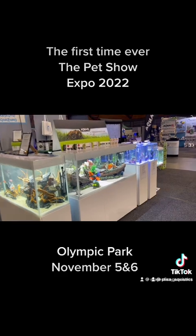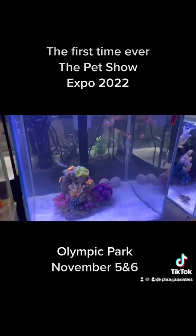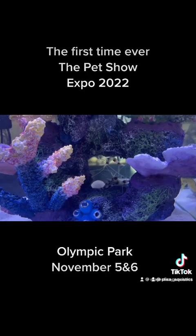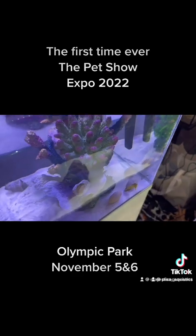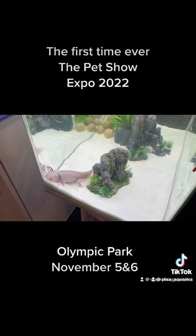We have a couple of nano reefs — a saltwater one with some clownfish, and a shrimp and seahorse one. Then we have a 75 with a walking fish in it.